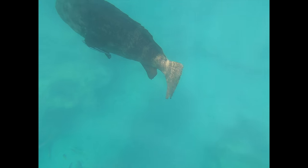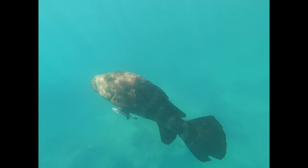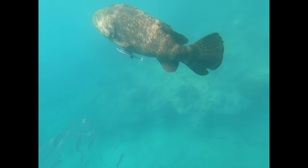Goliaths are also known to attack divers, but we were in the water with four of them today for over an hour and we didn't have any problems.